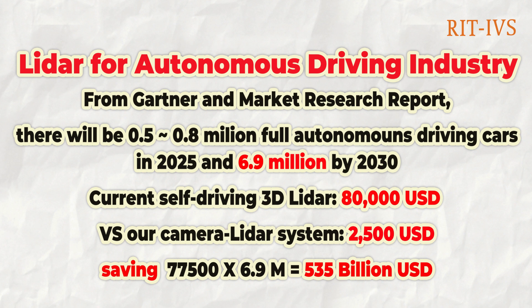From the market research report from Gartner, by 2025 there will be around 0.5 to 0.8 million fully autonomous driving cars, and by 2030 the number will go up to 6.9 million. The current self-driving 3D LIDAR costs $80,000, while our camera-LIDAR system only costs around $2,500, saving up to $535 billion in the bigger picture.